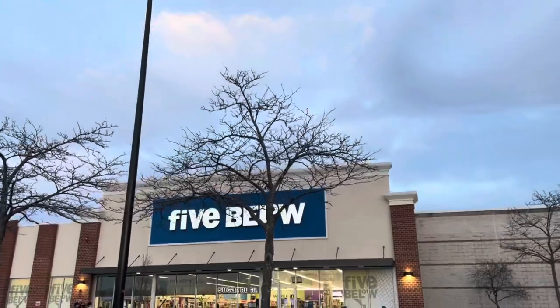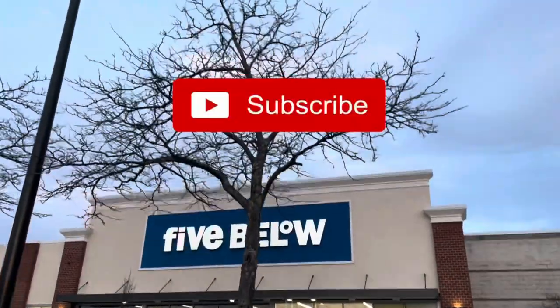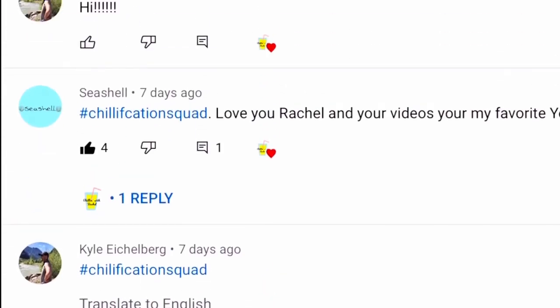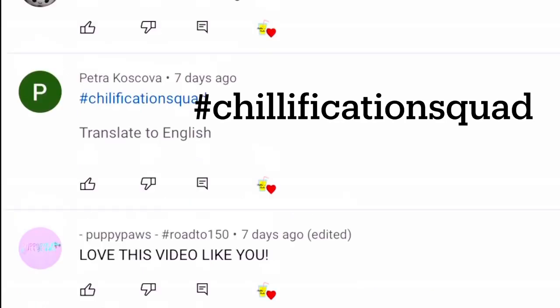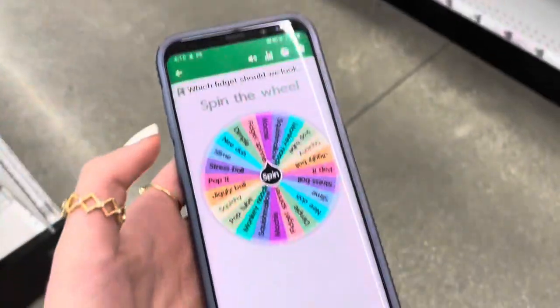Hello everyone, welcome back to my channel! I hope you guys are having an amazing day. If you're new here, don't forget to subscribe. Today's shoutouts — thank you all so much for your comments and support. If you also want a shoutout, subscribe and turn on notifications, and be one of 20 people to comment hashtag chillification squad. Now let's head into Five Below and begin fidget shopping!